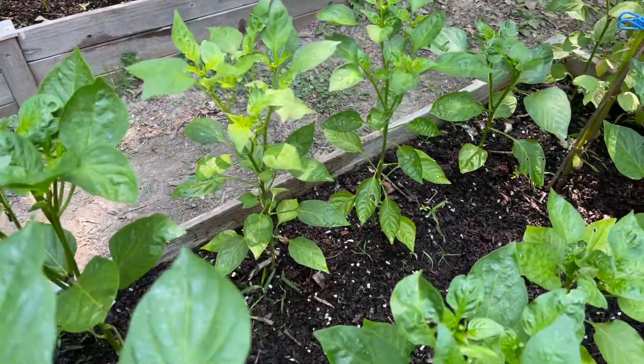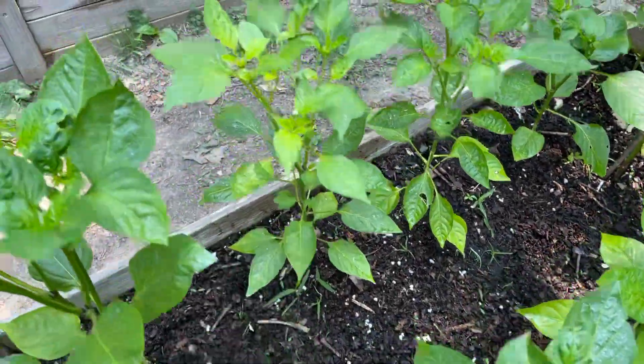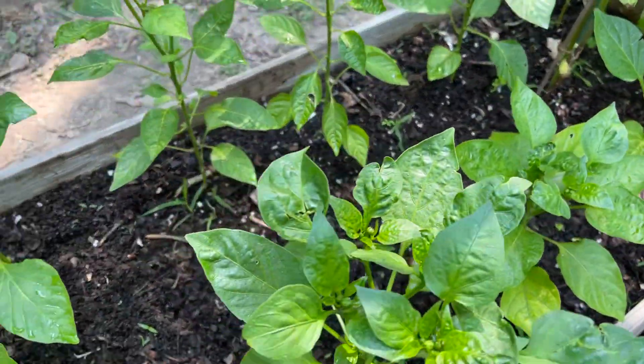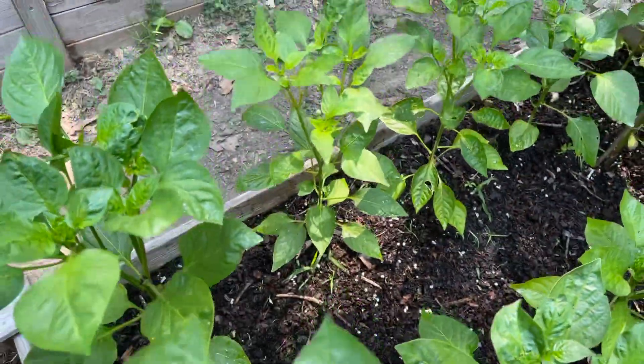This is the Stundon's red pepper, looking good. They're about a foot tall, so I'm not going to mess with the buds on these — I'm going to let them go and let them start to produce their peppers.